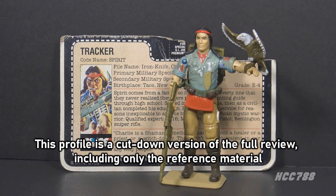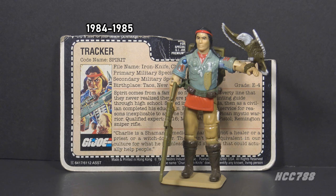This is Spirit, the G.I. Joe Tracker from 1984. This figure was introduced in 1984 and was also available in 1985. It was discontinued for 1986. This is the first version of Spirit in the vintage line.